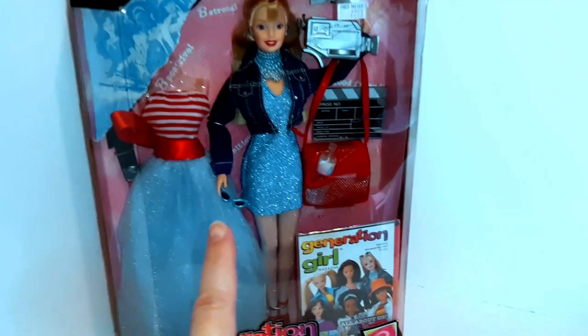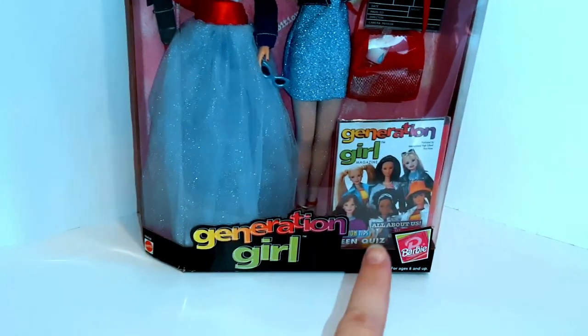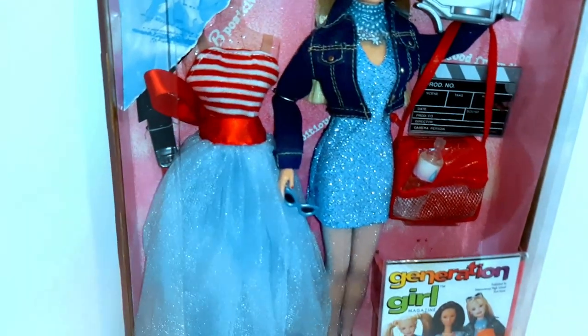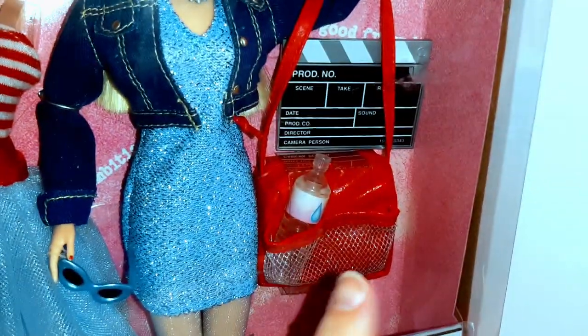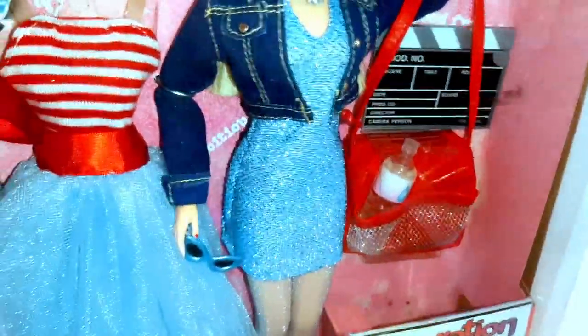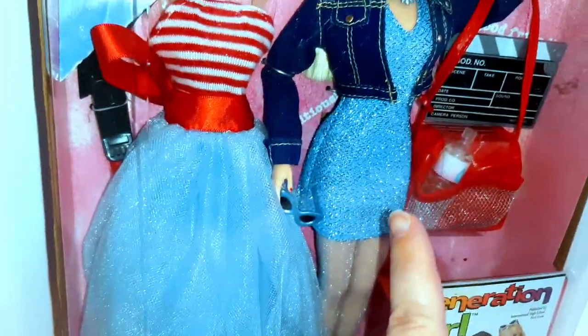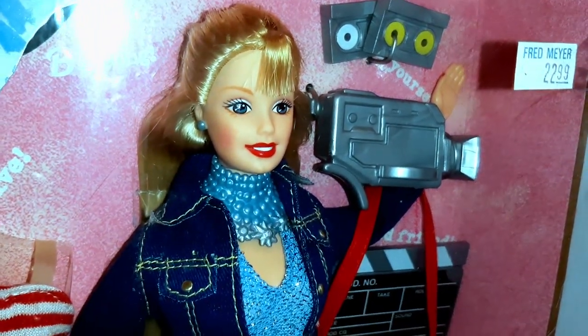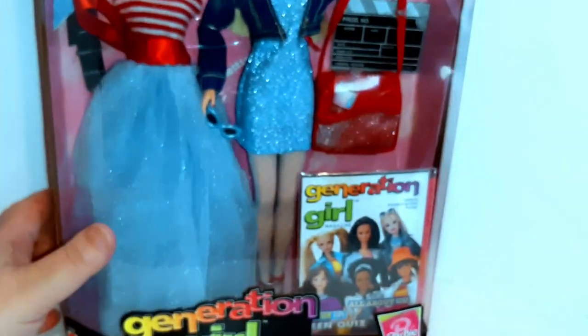Here's another Barbie I picked up — this is a Generation Girl Barbie. She's got this pretty dress; I love this dress. She has a little cell phone, some bottled water, a movie camera, and a little movie clapper. She's in a jean jacket and she's pretty. And look — there are even some VHS tapes to go into her movie camera. She's pretty awesome.